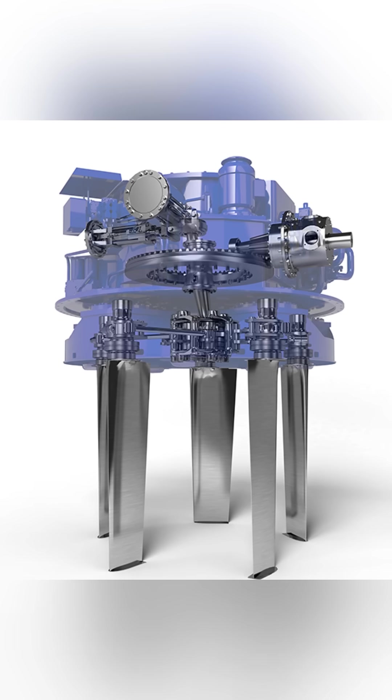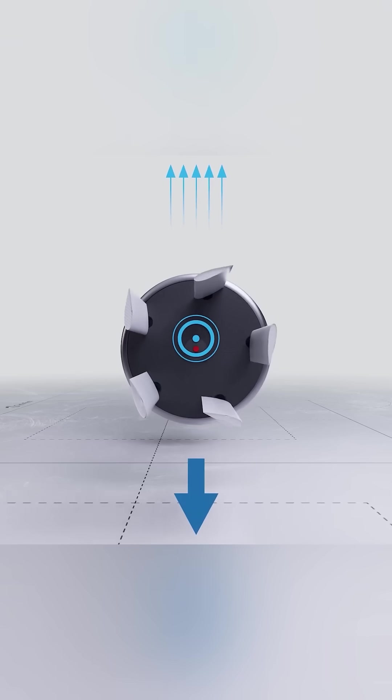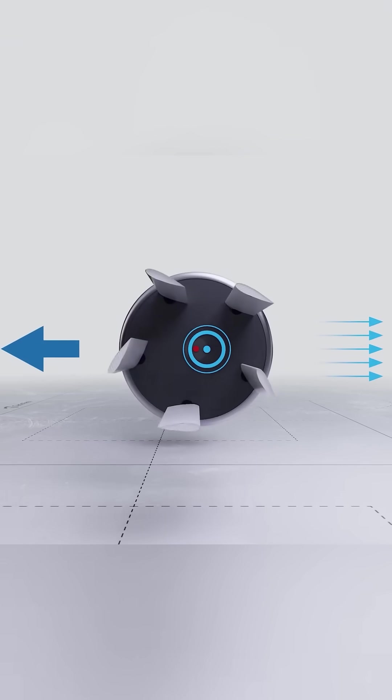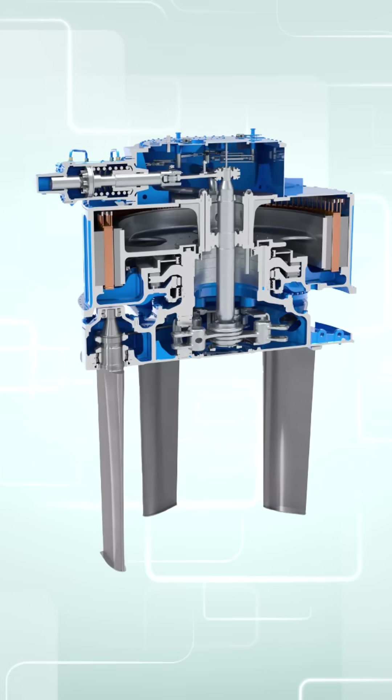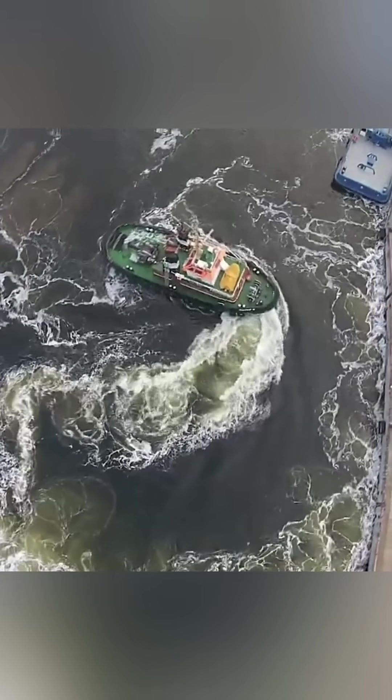The Voith-Snyder propeller is a type of propulsion drive that has 90-degree controllable blades. Rotational speed determines the magnitude of thrust, with the blade angle controlling thrust direction. In essence, it combines both propulsion and steering into one unit, allowing for a high degree of maneuverability in ships.